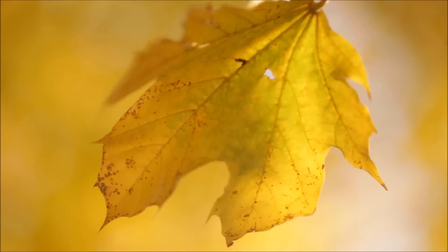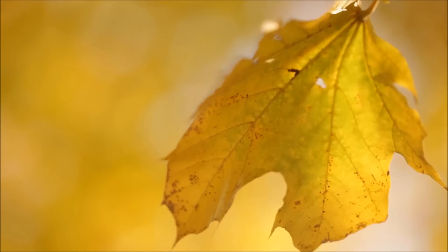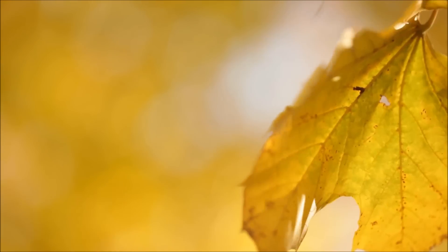The trees stop sending water to the leaves. All the chlorophyll in the leaves gets used up, and the tree doesn't make any more. With the chlorophyll gone, the green color fades, and other colors become visible in the leaves.